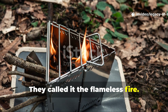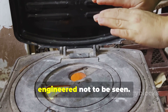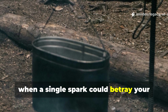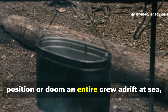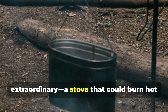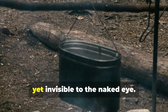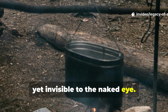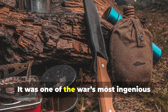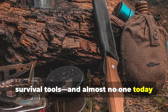They called it the Flameless Fire — a ghost of heat, born out of desperation, engineered not to be seen. In the chaos of World War II, when a single spark could betray your position or doom an entire crew adrift at sea, scientists quietly built something extraordinary: a stove that could burn hot enough to cook, warm enough to save lives, yet invisible to the naked eye. It didn't flicker, it didn't glow, and it didn't give away your location. It was one of the war's most ingenious survival tools, and almost no one today remembers it.